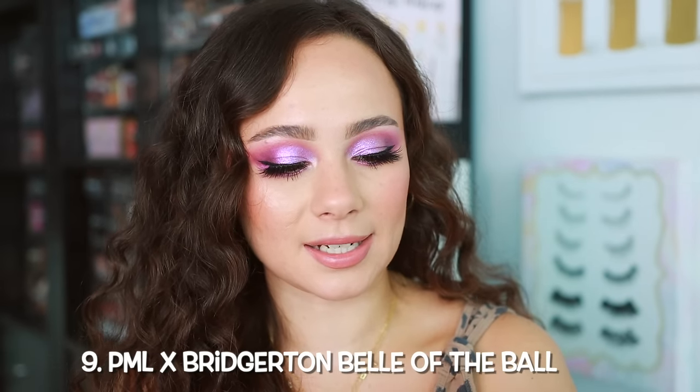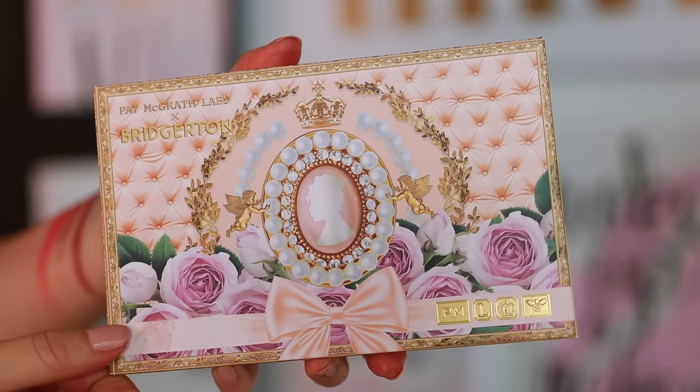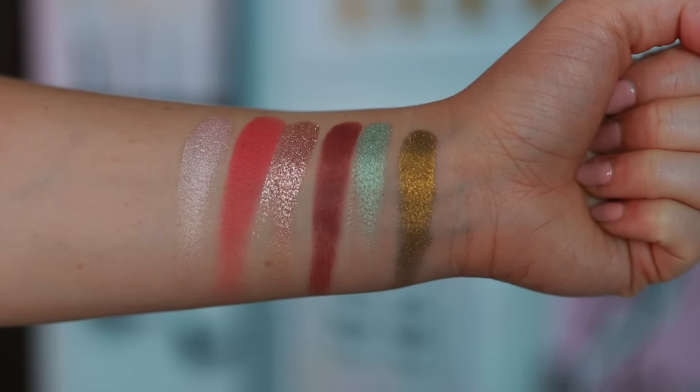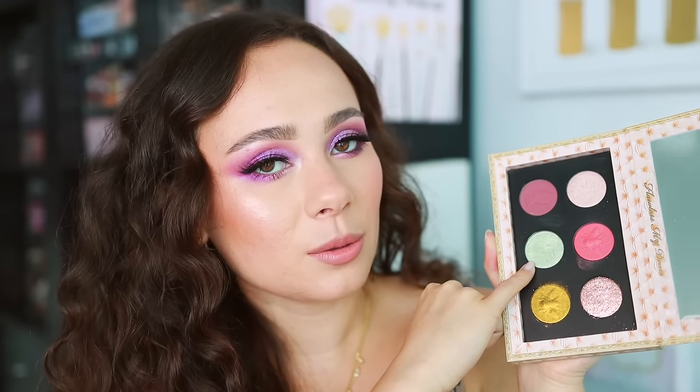Number 9 is the Pat McGrath Labs Bridgerton palette — this is Belle of the Ball, the second palette that came out. Within the Pat McGrath line I'm not as enthused about this palette. It's dupable, it's not as special. But generally speaking, when I line it up with the rest of my collection, it still is an absolutely gorgeous palette. I love Pat McGrath's formula. This is not as good as her other palettes in the line, but that doesn't mean it's not a great palette. I love this chartreuse-y shade, this glimmer is absolutely everything, they blend great, it's great quality, and I still really love the colors. Since I've been wearing so many rose tones lately, this one has been great for those looks.